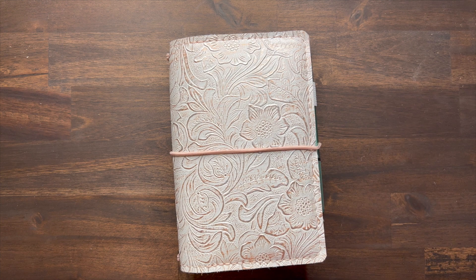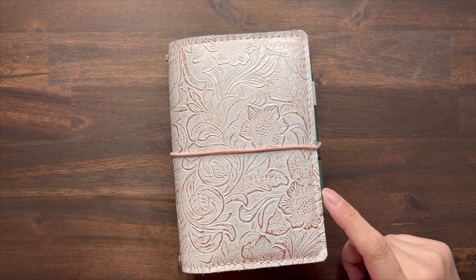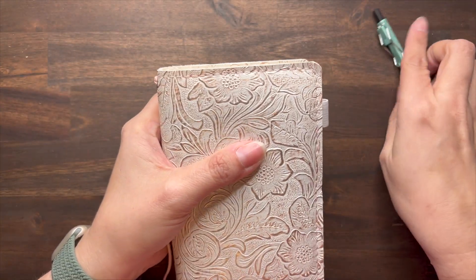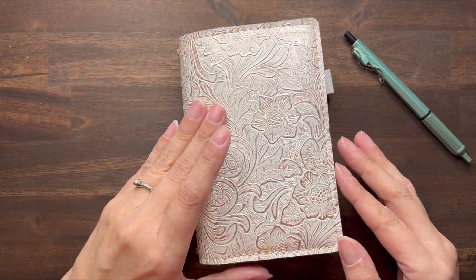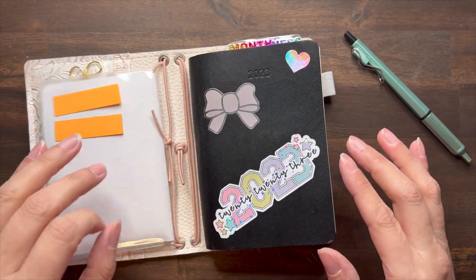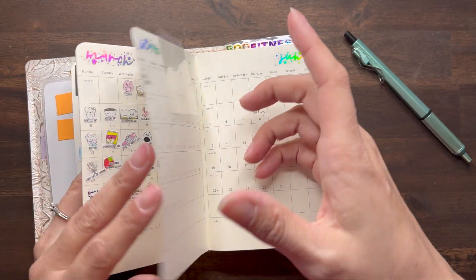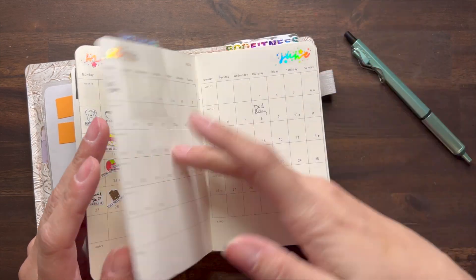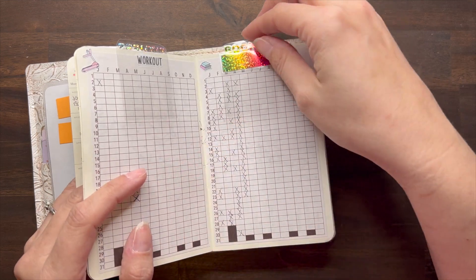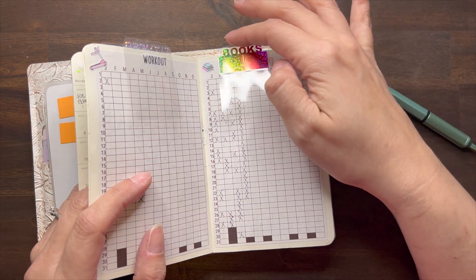Hi there, welcome back, and welcome if you're new! We are nearly at the end of the month, so I'm going to do a quick flip-through of the month of April and show you guys where we're at. Still loving this cover. Let's start in the front — I made these little tabs a long time ago and popped them in because I have a hard time finding some areas.